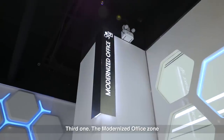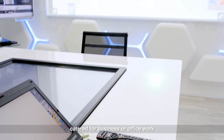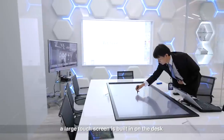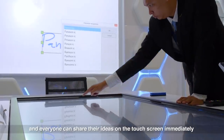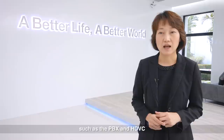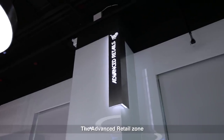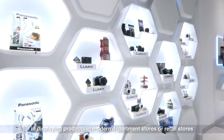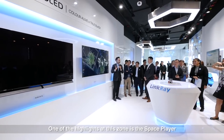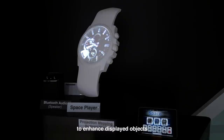Third, the Modernized Office zone exhibits different types of professional communications technologies catered for business or office work. For example, a large touch screen built into the desk allows everyone to share their ideas immediately. There are also other solutions such as PBX and HDVC, allowing ease of communication during conference calls. The Advanced Retail zone incorporates state-of-the-art technology in displaying products in modern department stores or retail stores. One of the highlights at this zone is the Space Player, a key technology in creating projection mapping to enhance display objects.